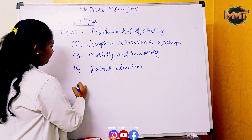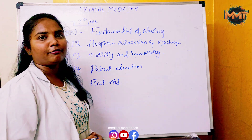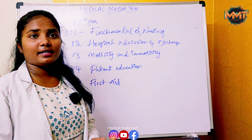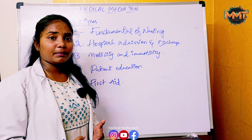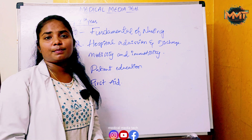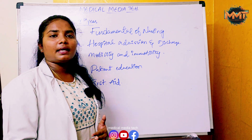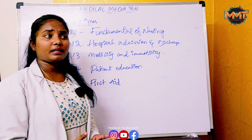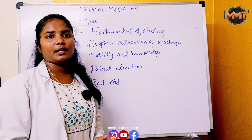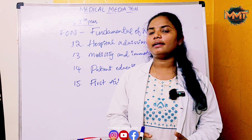The next chapter is First Aid, which is very important in day-to-day life. It covers basic first aid, BLS and ACLS, bandaging, managing injured and bleeding patients, and CPR. As a medical professional, first aid is a very important part of the BSC Nursing first year subjects.